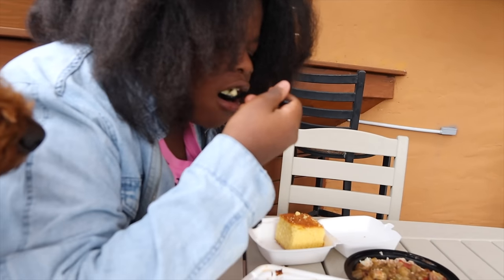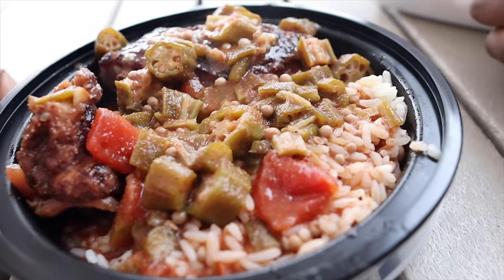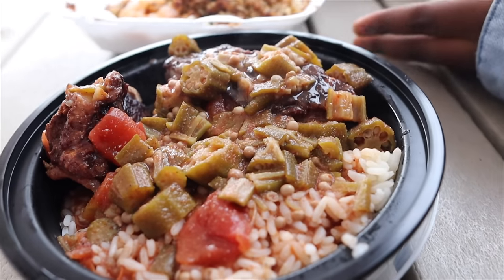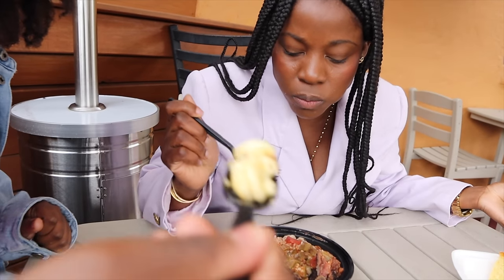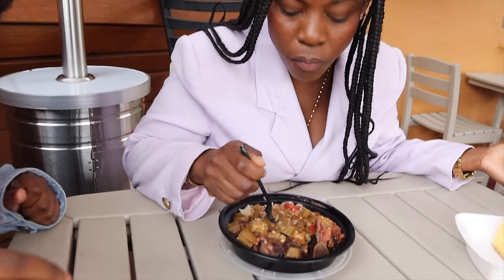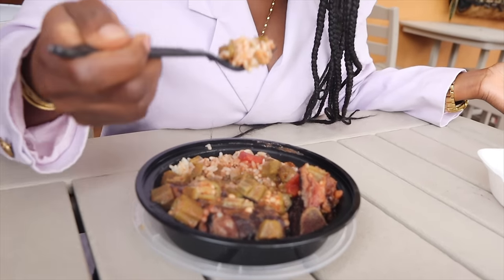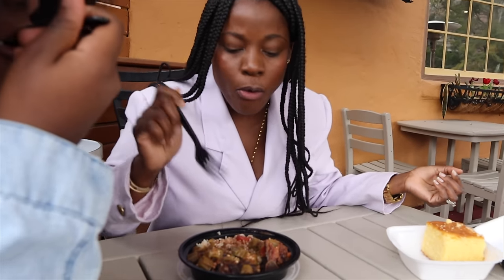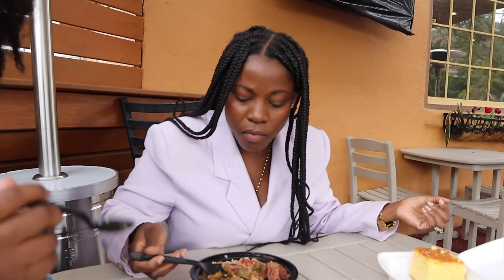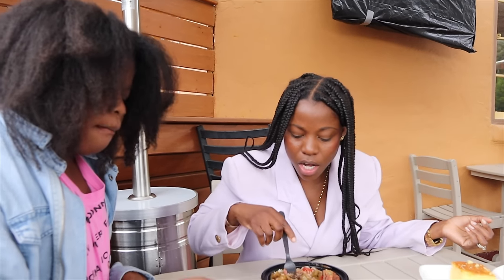I can't wait to dig into this okra stew. You can see the okra and the tomato. Well seasoned. This looks like ham hocks or pigtail — yes, this is pigtail right here. The crab rice doesn't quite taste like crab — it tastes more like white rice and salt mackerel.